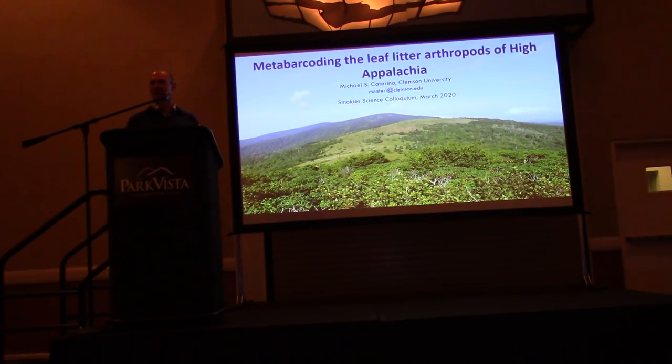We really just got funding to ramp this up in a big way last fall, so much of the data I'll be presenting was our preliminary data for a proposal, but we've made a fair bit of progress since then.